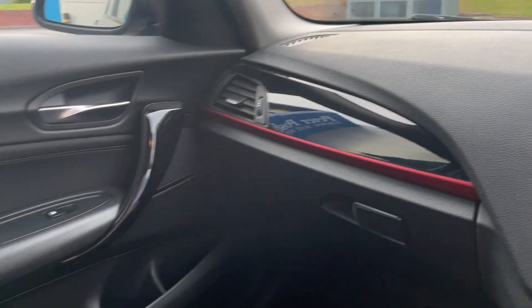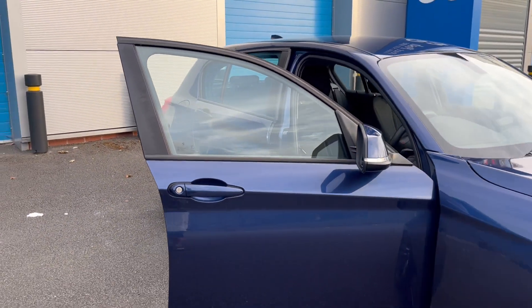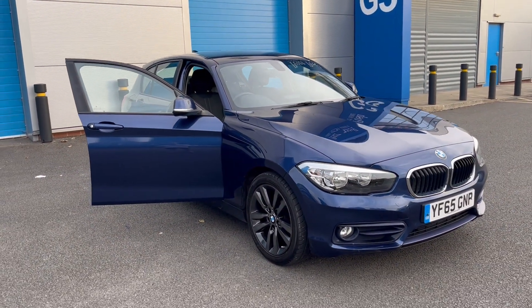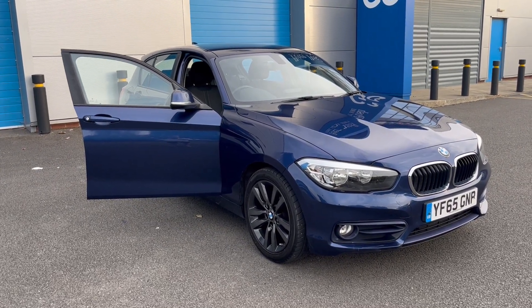It's in beautiful condition, a lovely low mileage 1 Series. DJH offers full dealer facilities including finance, warranty and part exchange. For any further information please call 07503 751 005. Thank you.